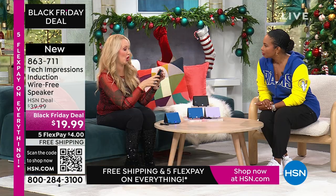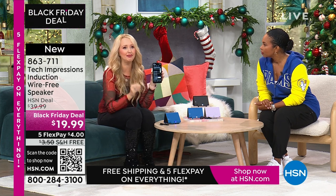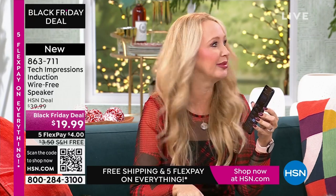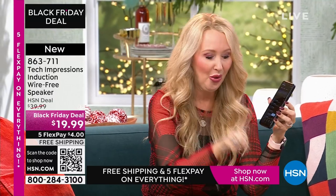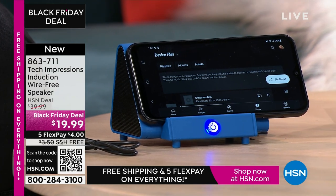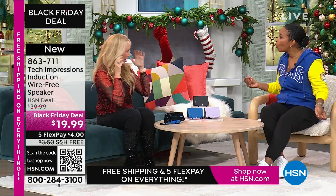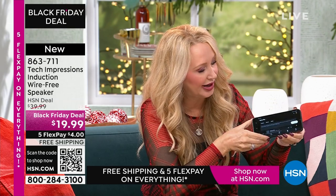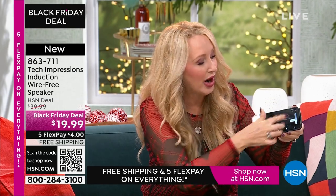I'm adjusting the volume on my phone because that's how you adjust the volume — simple and easy to use with contact only. When you listen to music through your phone alone, the sound is awful. When is the last time you and a group of friends gathered around a cell phone to listen to music? You don't do it because the sound quality isn't good enough. With the Tech Impressions speaker, all you do is line it up and the sound is amazing. I'm at less than half volume on my phone right now.